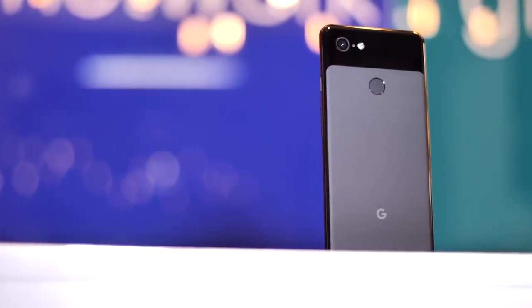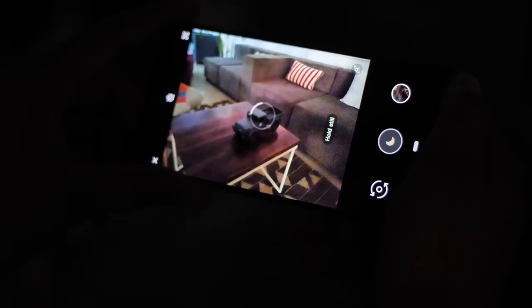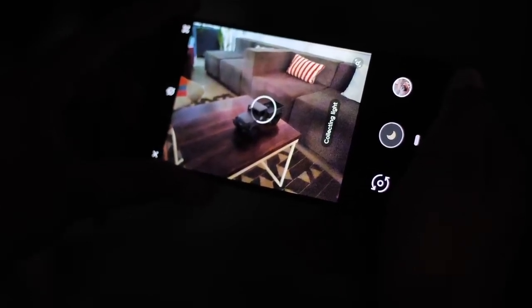We all know that the Pixel 3 is a camera beast and it's got a ton of camera features, but the night sight feature, as we've found out in the past few days, is certainly not a gimmick.